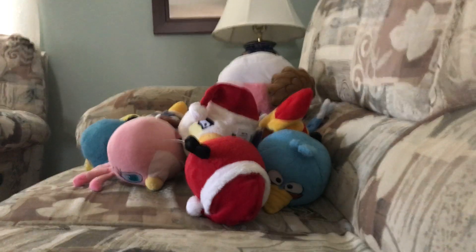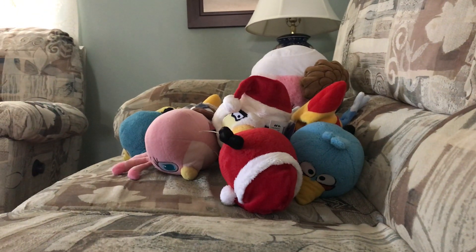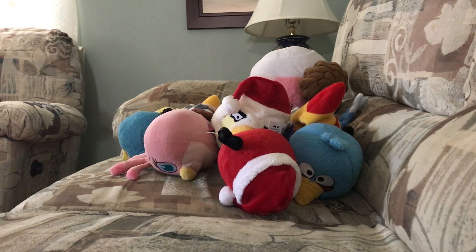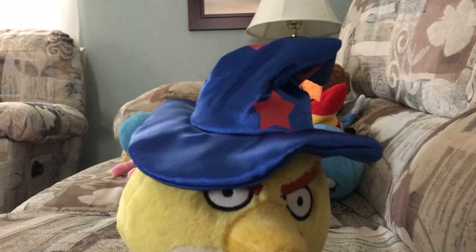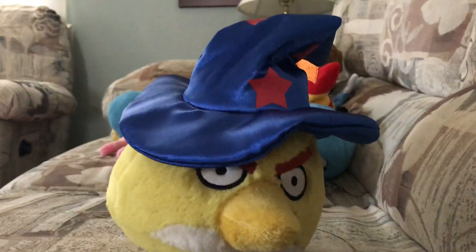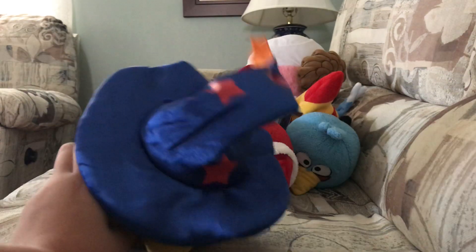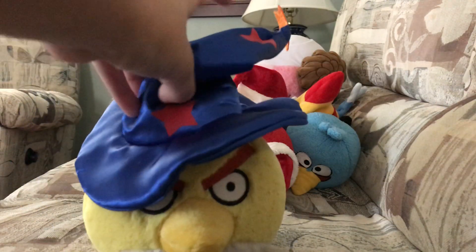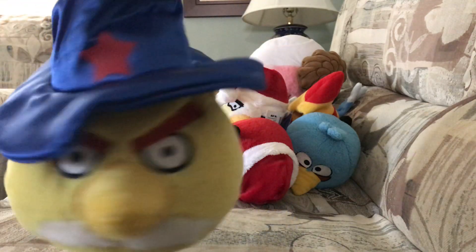And how about the Halloween set? I only got two of them, but they're both really soft. I got Chuck yesterday with the Christmas one. He's really cool. He's very soft. He has a very nice hat. He's really cool.